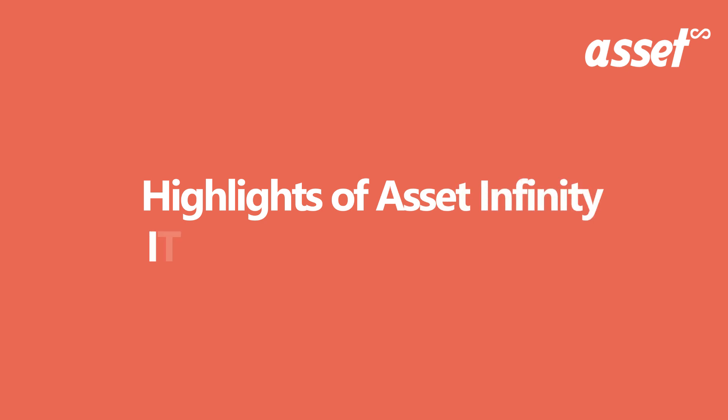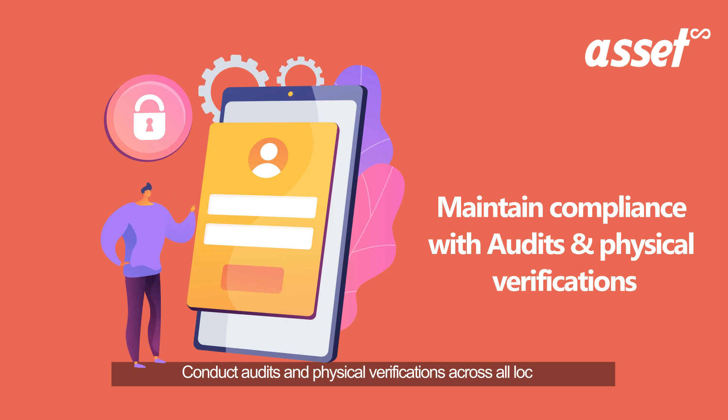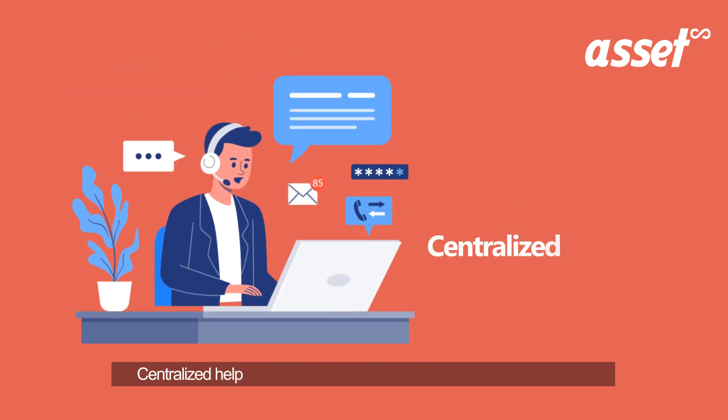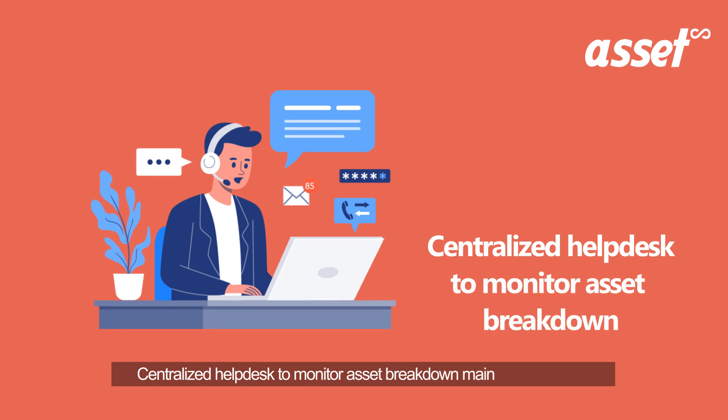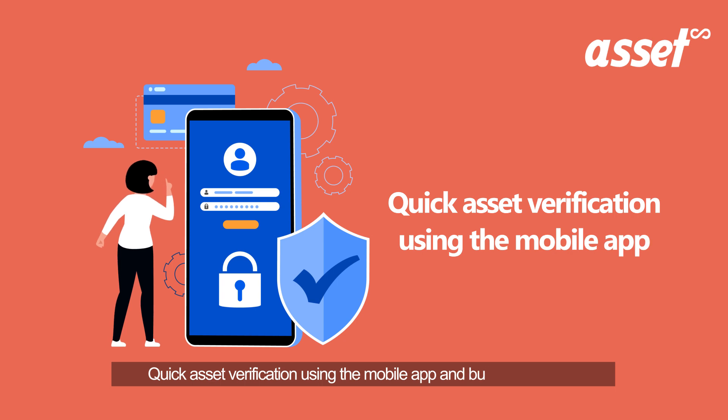Highlights of Asset Infinity IT asset tracking software: conduct audits and physical verifications across all locations for statutory compliances; centralized help desk to monitor asset breakdown and maintenance tasks; quick asset verification using the mobile app and built-in scanner.